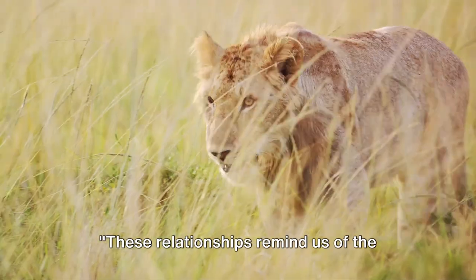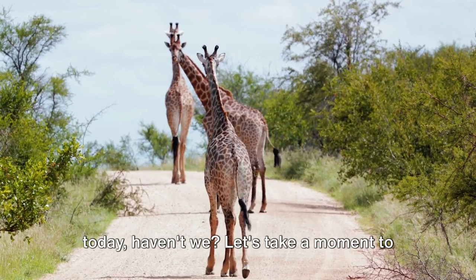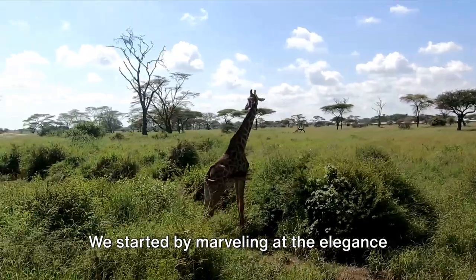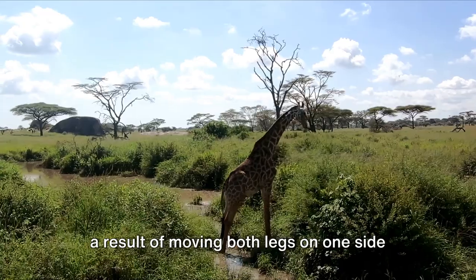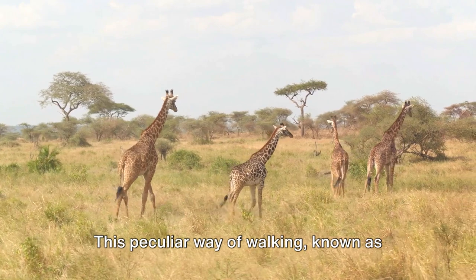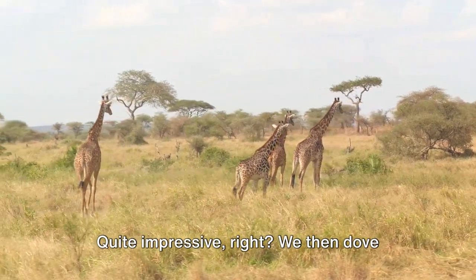These relationships remind us of the interconnectedness of life on Earth. We've learned a lot about giraffes today. We started by marvelling at the elegance of giraffes — their unique gait, a result of moving both legs on one side at the same time, is a sight to behold. This peculiar way of walking, known as pacing, allows them to cover great distances without using much energy. Quite impressive.